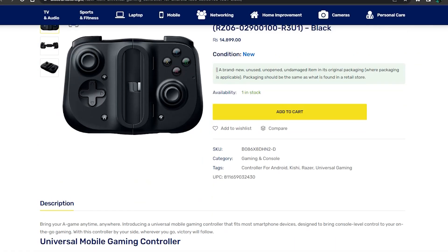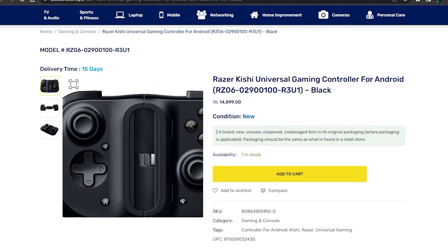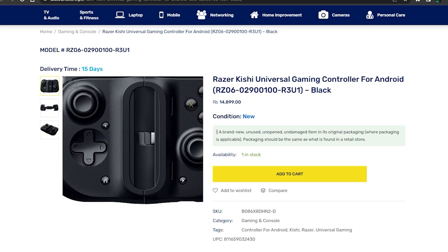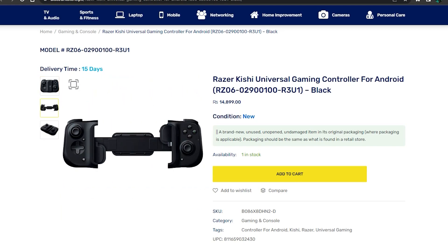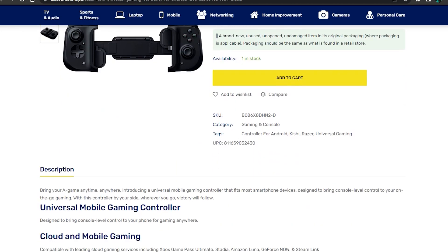The real problem is the price — $350. I'm not sure who's going to buy this, because if you already have a good flagship Android phone, you can get a detachable controller for around 14,000 to 15,000 PKR locally. That can give you a similar cloud gaming experience at a much lower cost.